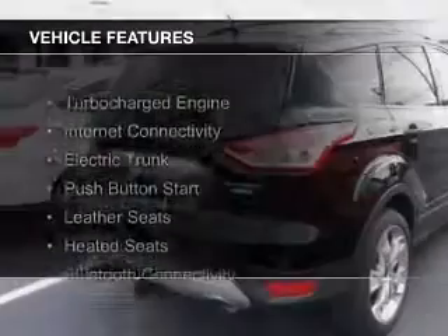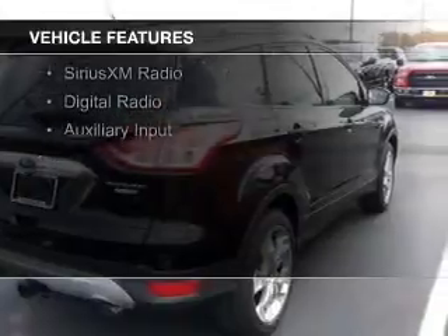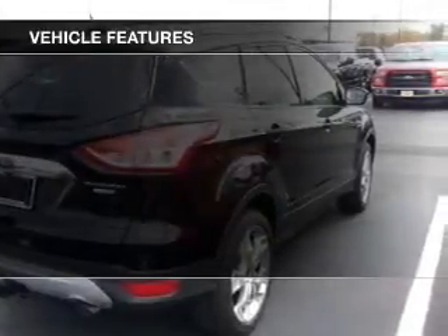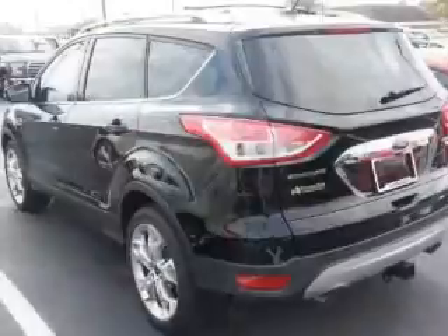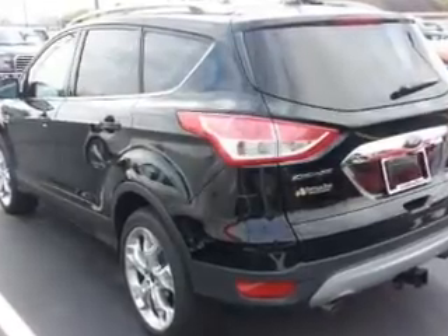The features include a turbocharger, internet connectivity, electric trunk, push-button start, leather seats, heated seats, Bluetooth connectivity, Sirius XM satellite radio, digital radio, and auxiliary input.